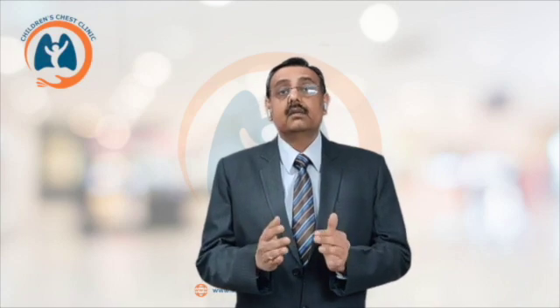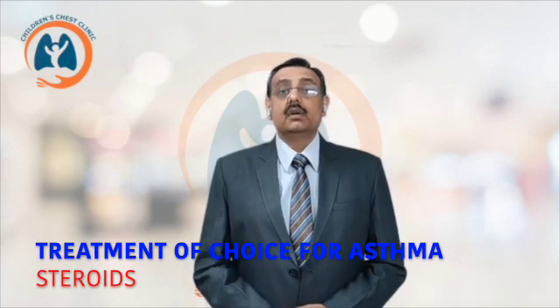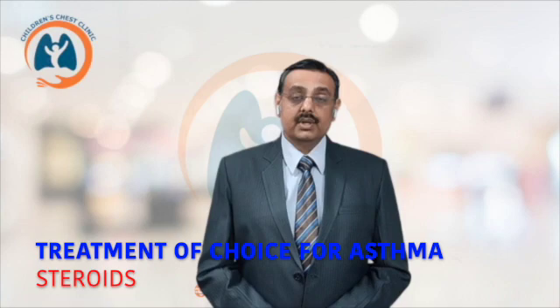So if taken in a proper way, steroids can really improve the symptoms and keep a child or an adult with asthma absolutely well. So that is something which everyone needs to understand. Throughout the world, the treatment of choice for asthma is in the form of corticosteroids.